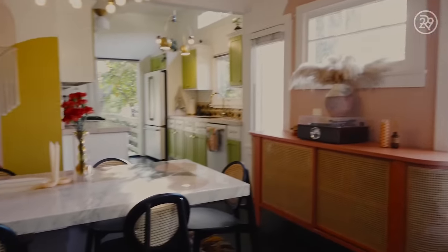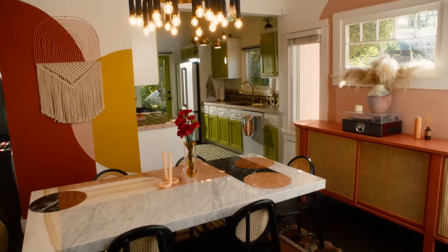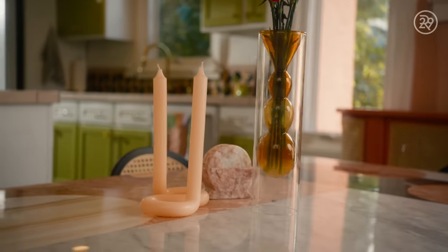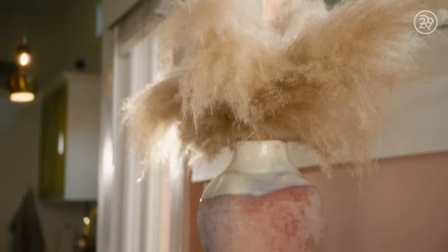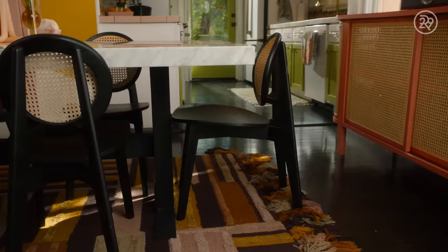I bought this home for $1.15 million and my mortgage is $5,500 a month. As a designer, I firmly believe that color and good design can definitely impact your day-to-day life and how you feel.